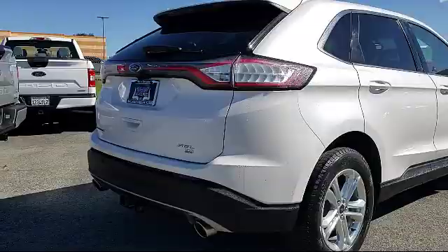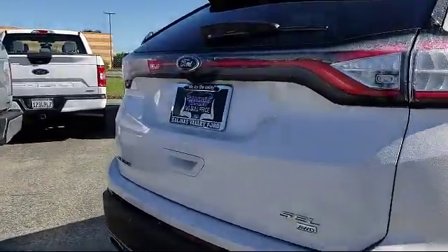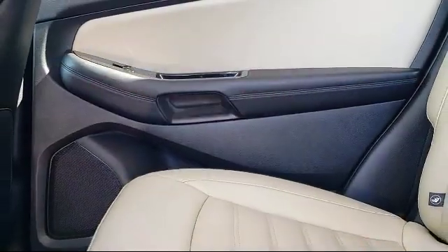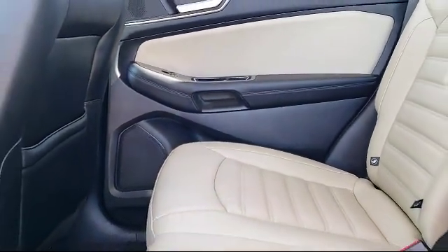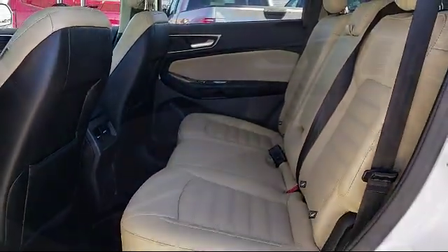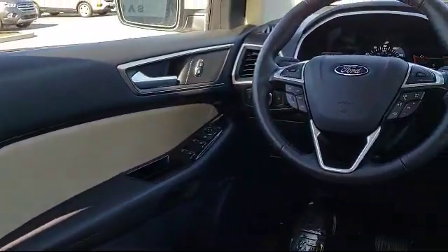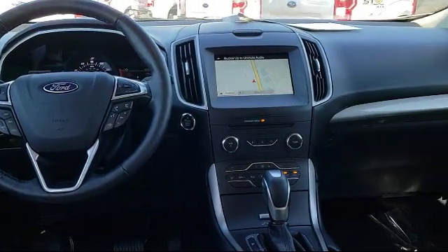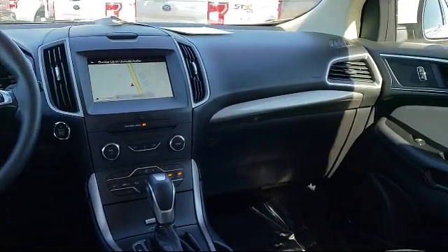At Salinas Valley Ford, we proudly serve customers from all over the Central Coast, and we want you to be our next satisfied customer. We have a dedicated and friendly sales staff ready to serve you. From the moment you walk into the showroom, you'll know that our pricing is competitive and our commitment to customer service is second to none. We strive to make your experience with Salinas Valley Ford a good one for the life of your vehicle.